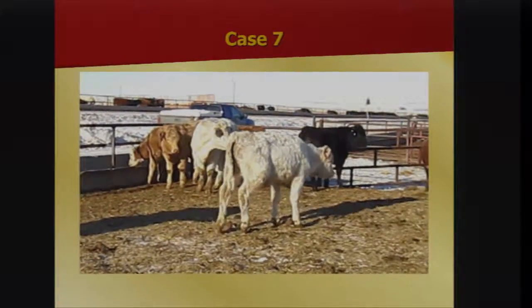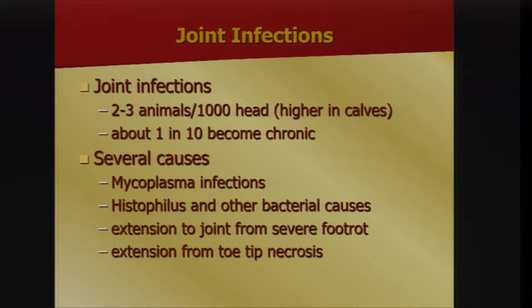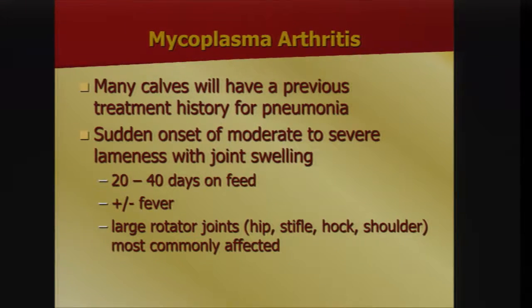Moving on to joint infections — two to three animals per thousand. Mycoplasma infections are probably the most prevalent, followed by Histophilus and others, including extension from foot rot or toe tip necrosis. Mycoplasma is an important respiratory pathogen that spreads from the lungs to the joint via the bloodstream and causes significant mortality. Many of these calves will have a prior history of treatment for pneumonia, and you see a lot of them in the chronic pen. Typical symptoms are sudden onset of moderate to severe lameness with joint swelling, usually 20 to 40 days after arrival on feed, following the epidemic curve of BRD.